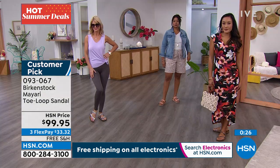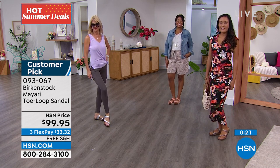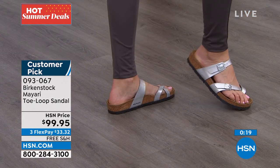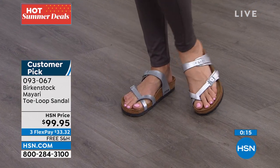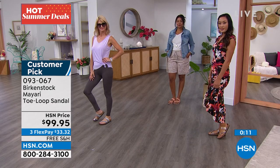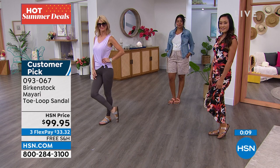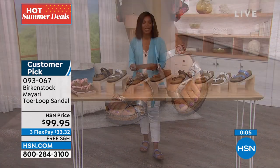You can see it just works. The toe-loop style of the Mayari is really beautiful — intricate, but still easy: slide your foot in and go. Item 093-067 is the number to get those home. We're just getting started, but if that's what you've been wanting, go for it — call us or shop on hsn.com.